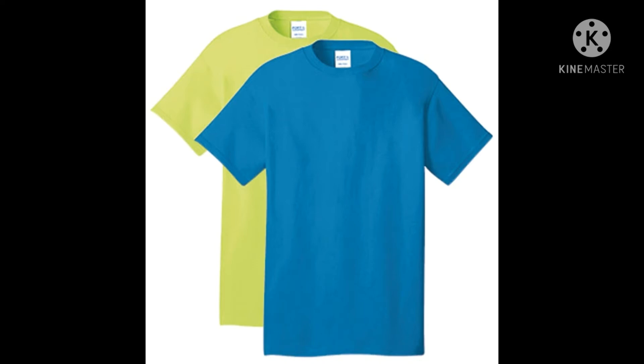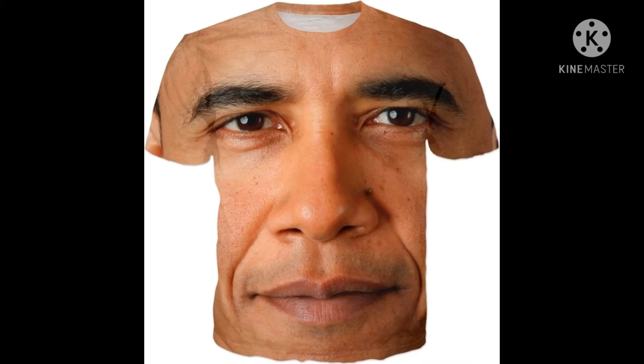Anyway, moving on to the next category: clothes. This one is pretty cheap — $3.96, which is around $4. You can give a $5 bill and get $1 change. It's a make-your-own-team shirt, by the way. Have you ever wanted to support Obama even though it's not election day? Well, here's your chance — you can get an Obama shirt for $11.